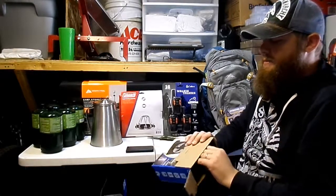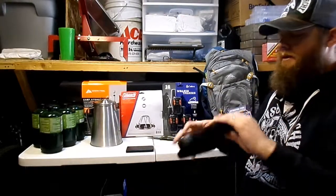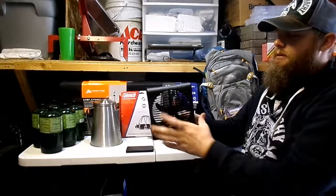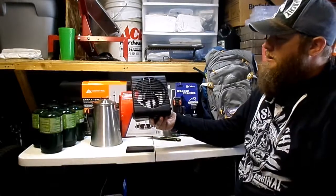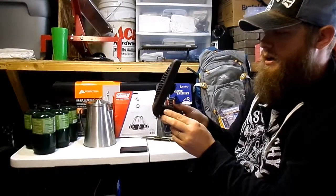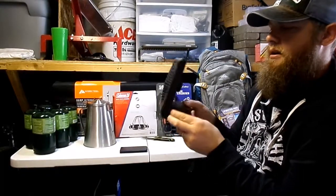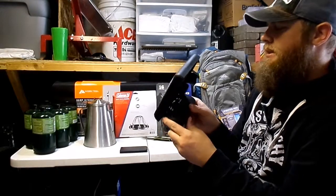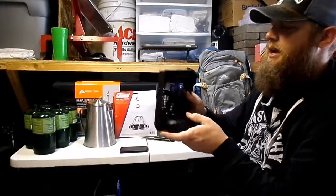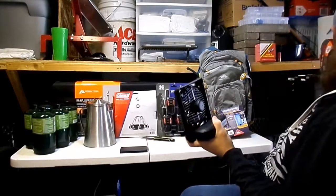I'll go ahead and open that up and show you what it looks like. Now this fan takes 2D batteries, which I currently don't have out here — I came unprepared for that. So that's what it looks like out of the box. It's got an on/off switch, two different settings: off, low speed, and then a medium speed. The battery pack looks like it's unscrewed a little bit, so let me grab the screwdriver.